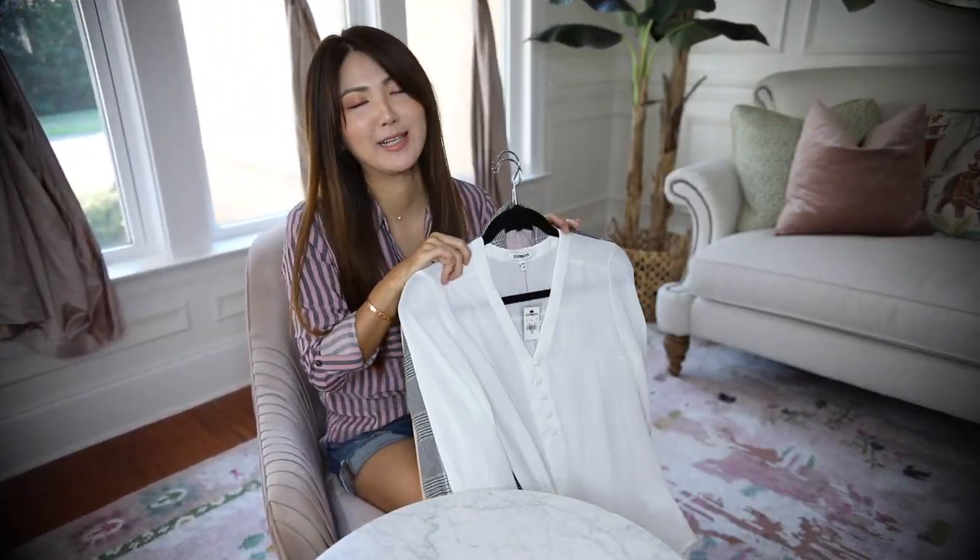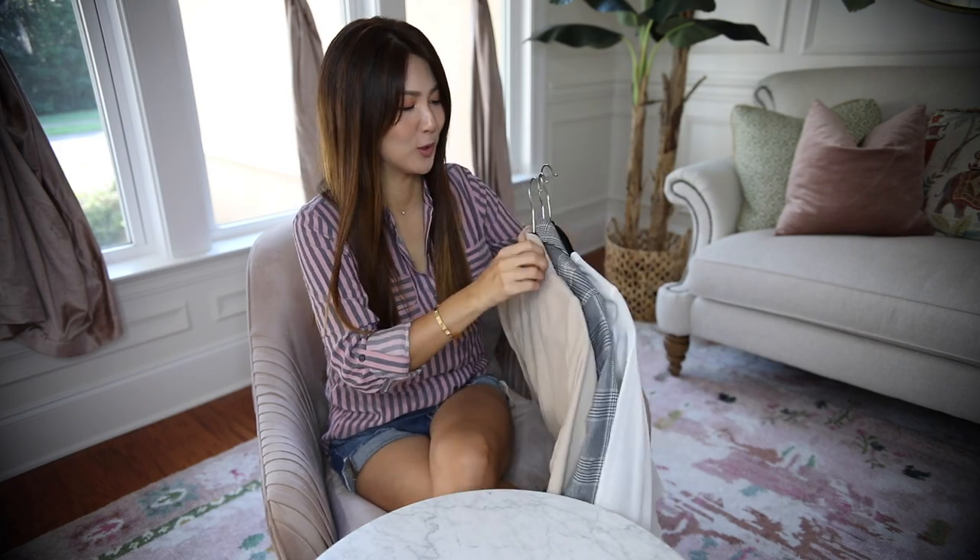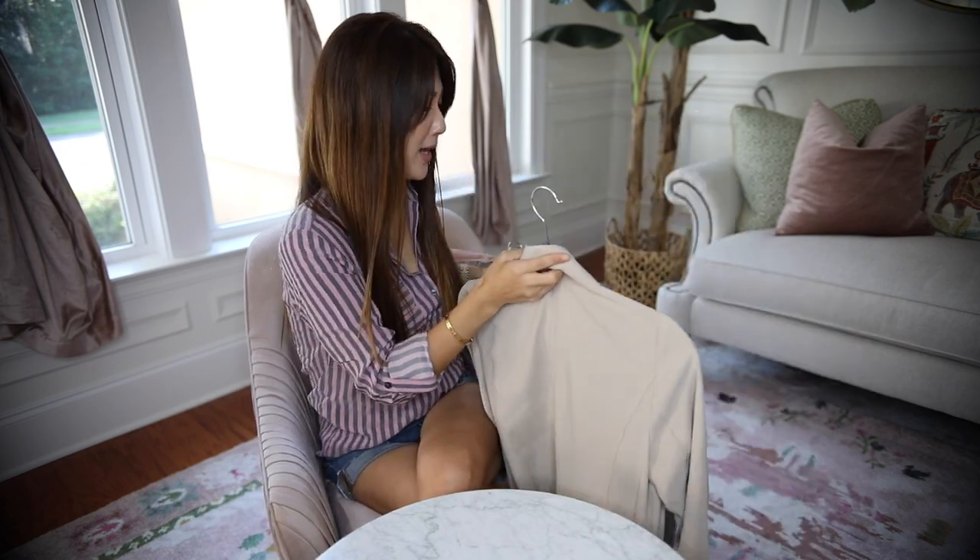You can dress up or down with everything that I picked up, as you will see in a minute. I am partnering with Express in this video, which I love. Let's get started! So these are three items I was super excited to see.